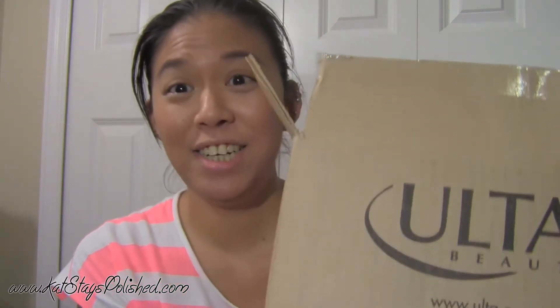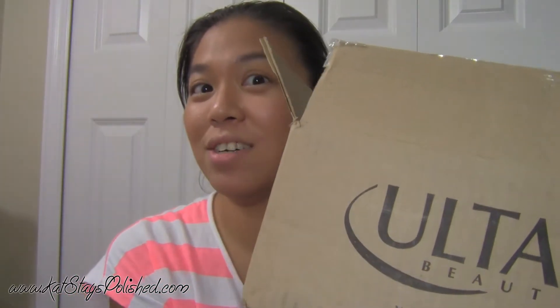Hey guys, today I am here with a really quick Ulta video because I'm really sleepy and I want to go to bed, but I want to show you all of my things before I start to open and use everything. Some of the things I got in my haul I can't show you because they are for somebody for a special project, but you will eventually get to see it, probably in the next three or four weeks.